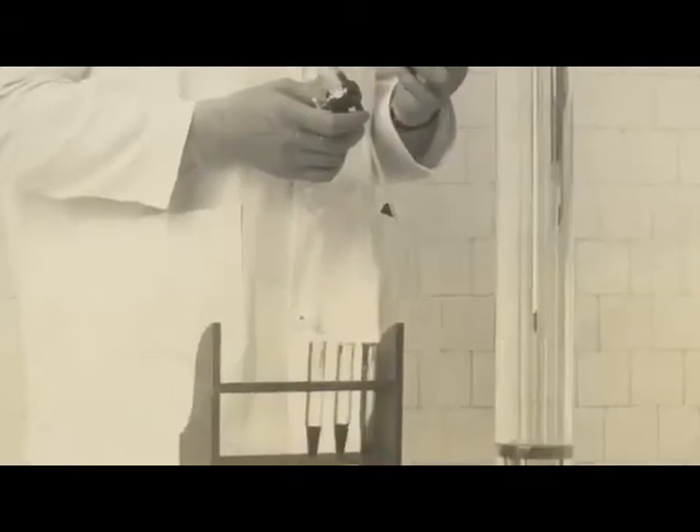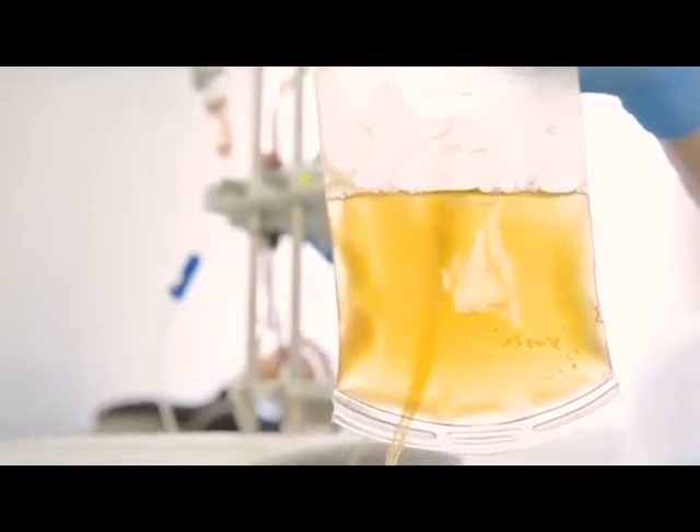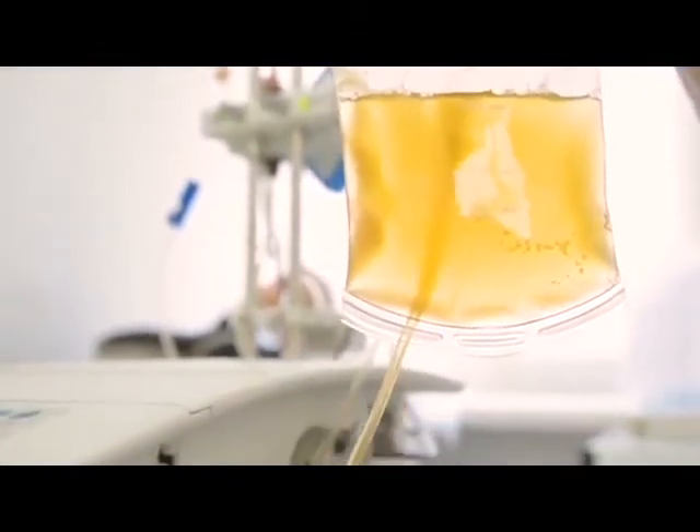Dr. Drew's major contribution in that setting was to be able to collect, store, and deliver plasma in a high-quality way. Blood as it circulates in the body has two major parts: cells and fluid. The liquid portion as it's circulating is called plasma. It's 99% water and contains proteins, sugars, lipids, and coagulation factors.